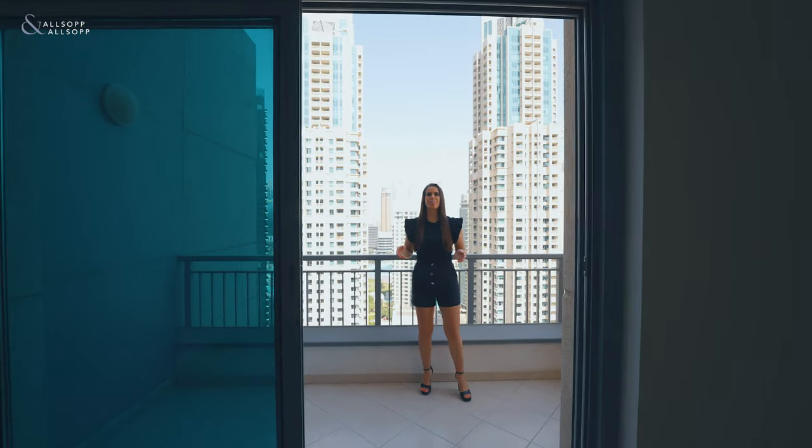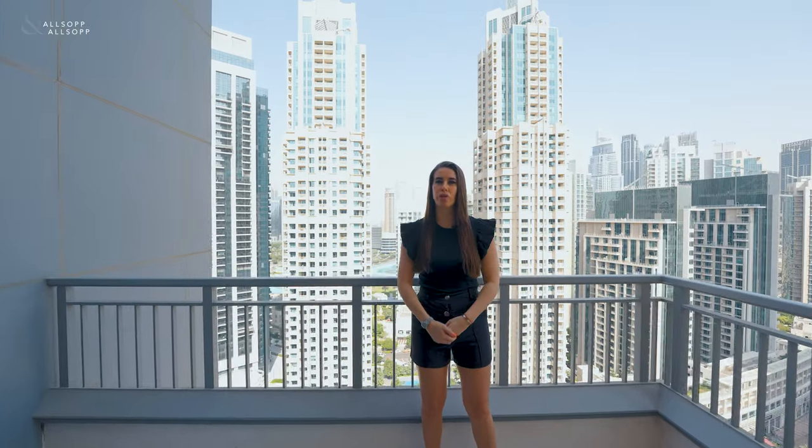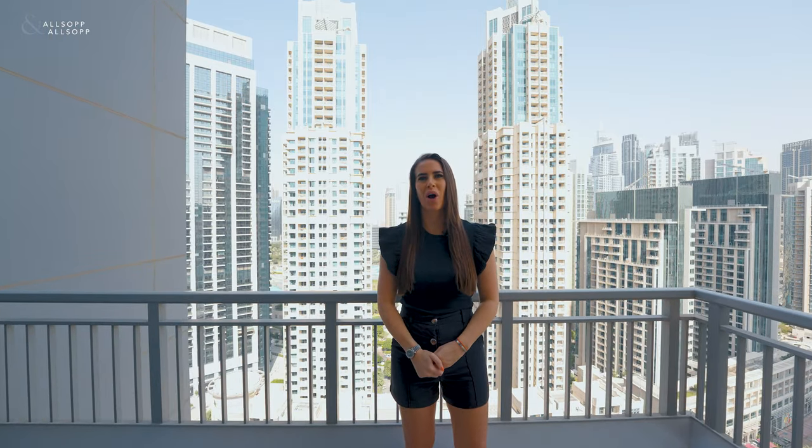Being on the top floor, this has amazing views over downtown. If you would like any more information on this exclusive listing, please contact me on the details provided.